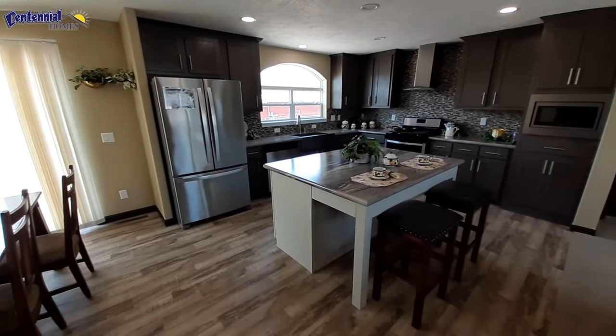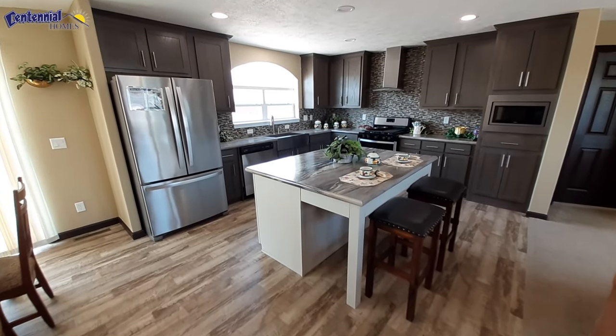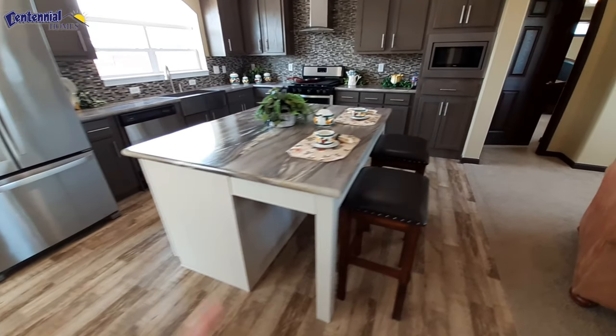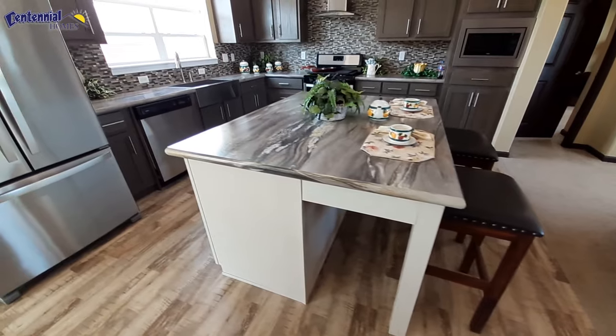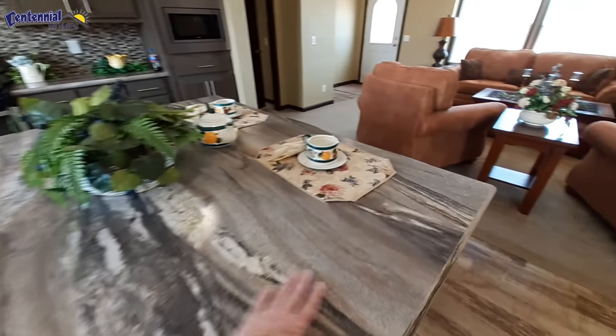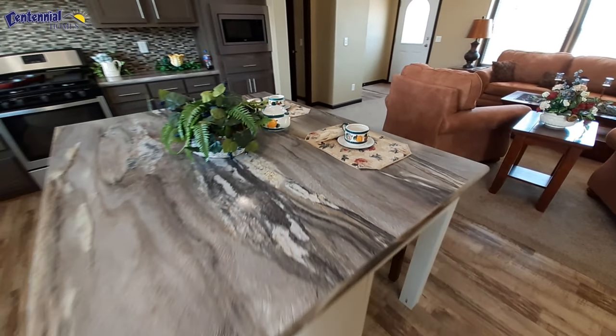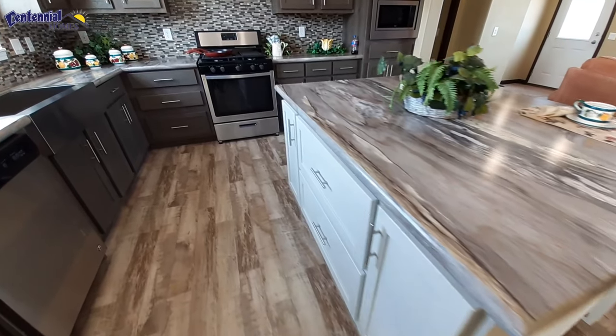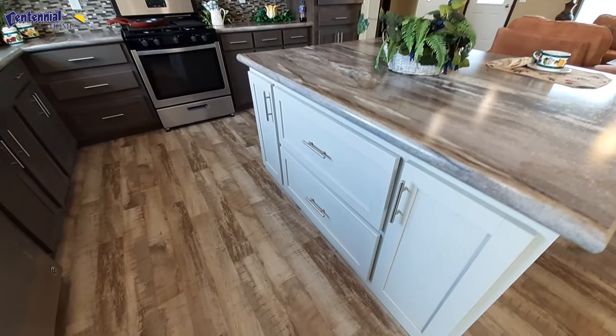Let's do the kitchen — we're already facing this way. Stainless-steel Whirlpool appliances. Really nice island here. I like the way they've got it set up. You've got seating for two, plenty of room to lay everything out while you're prepping your food or serving while you're entertaining. You've got great big pots and pans drawers.